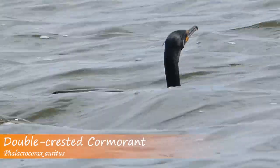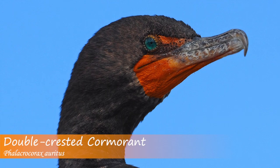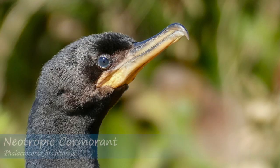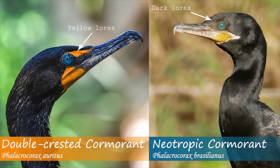Fortunately, there are some field markings you can look at to differentiate these two species. First, note the lores just above the bill on the double-crested cormorant. Both juveniles and adults display yellow to orange colored lores, while the lores on the neotropic cormorant are much darker. When comparing these two next to each other, there is actually a noticeable difference.